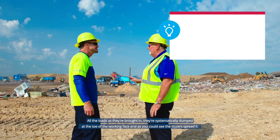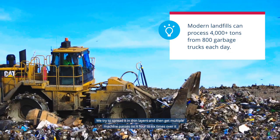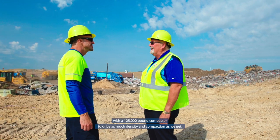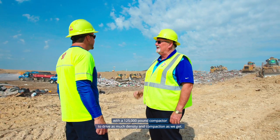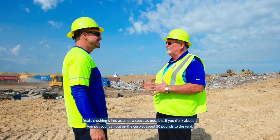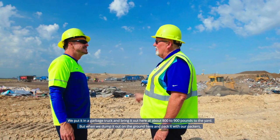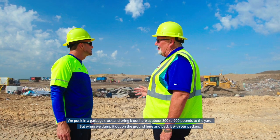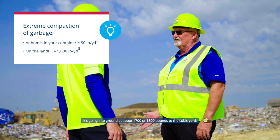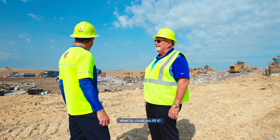All the loads are systematically dumped at the toe of the working face. Dozers spread the waste in thin layers, then run multiple machine passes — four to six times — with a 125,000-pound compactor to drive as much density and compaction as possible. A trash can at the curb weighs about 50 pounds per yard; the garbage truck brings it out at 800 to 900 pounds per yard, but after packing on-site it reaches about 1,700 to 1,800 pounds per cubic yard.